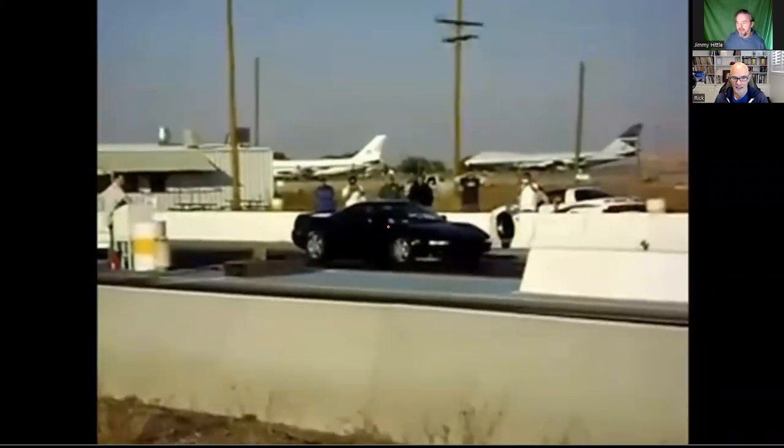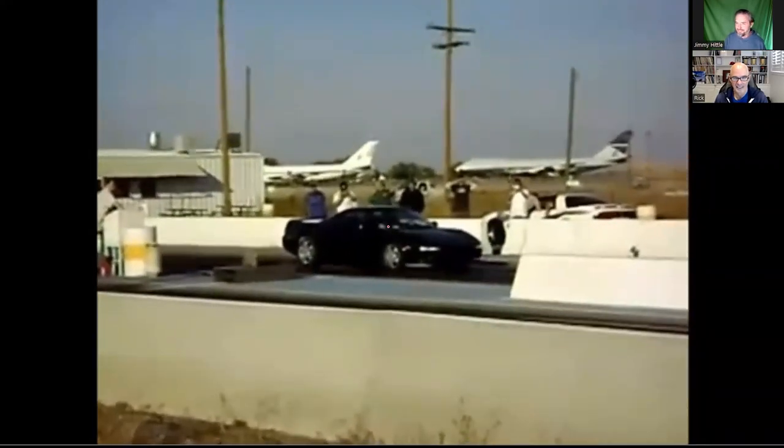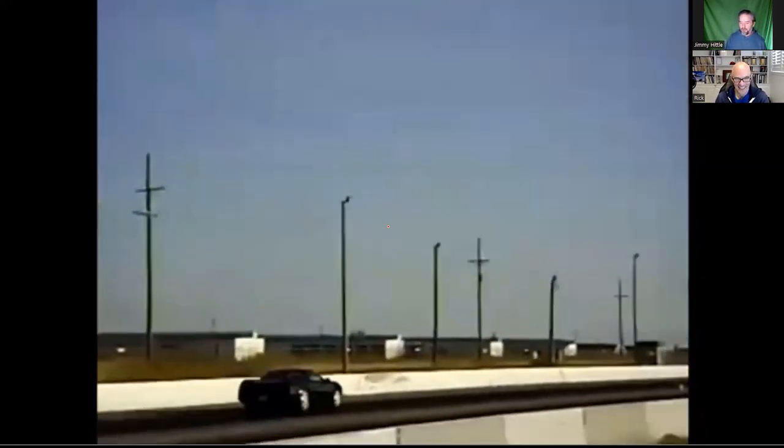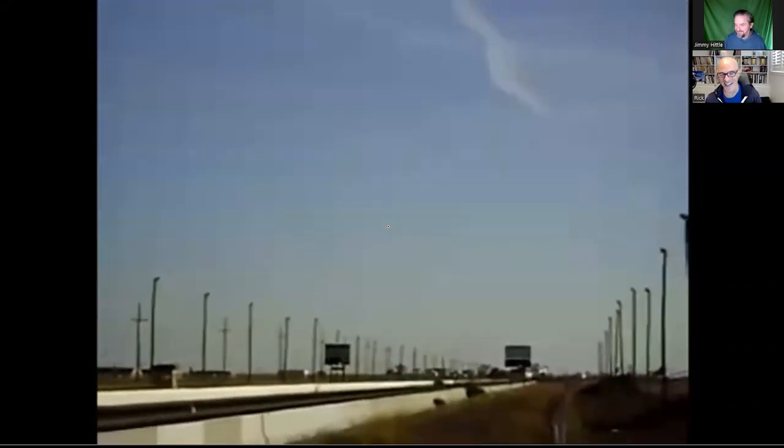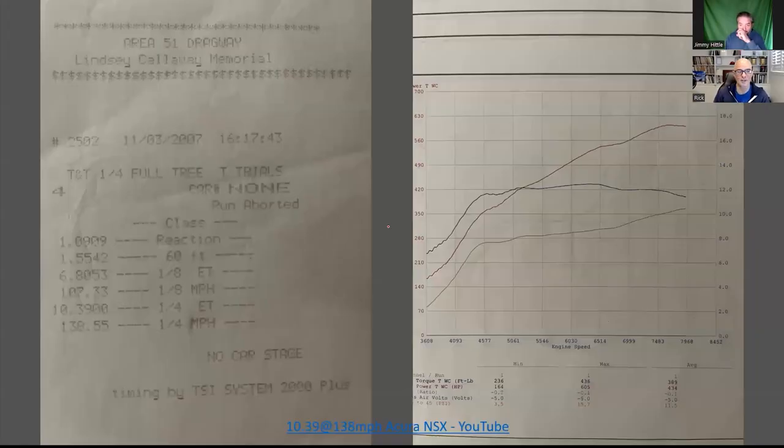Right at home on the dragstrip — that's where they all belong, that's where every NSX should be. The cameraman was so into it he barely caught the car, but you've got to love that enthusiasm. The thing was motoring out there pretty good, and it looked like it launched hard too.